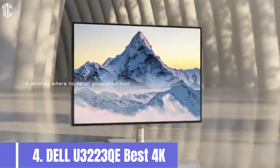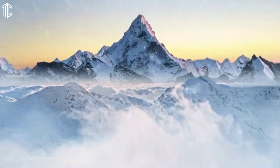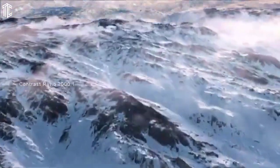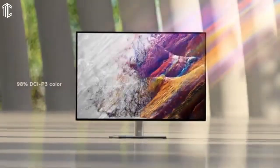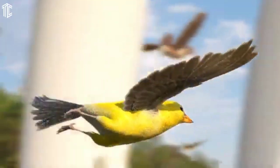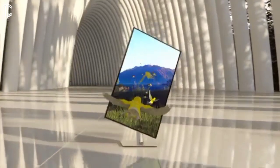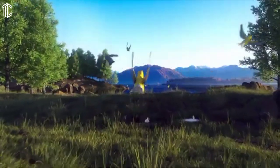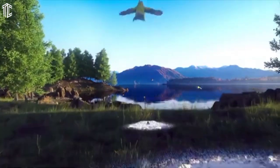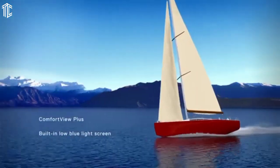Our next product is the Dell U3223QE, the best 4K monitor for photo editing. The Dell U3223QE is a premium monitor with accurate color and many useful features. This is a 32-inch 4K monitor with an IPS Black panel. IPS Black is a new type of panel with roughly double the contrast ratio of older IPS panels. The result is a richer, more lifelike image with a better sense of depth.